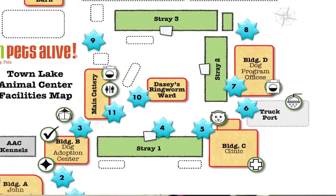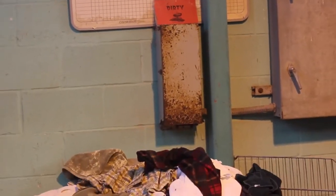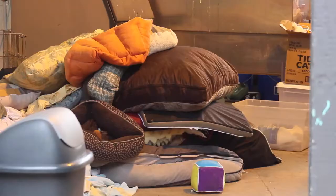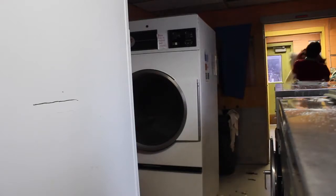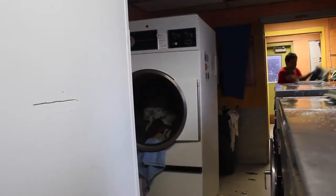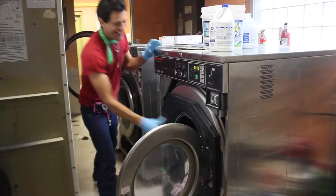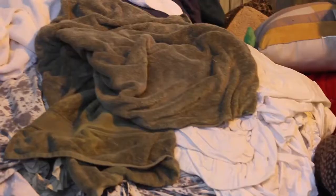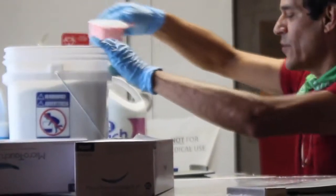One of the most important things about coming to the truck port — one of the best things you can do to help — is laundry. As you can see, we've got some dirty laundry already piling up. We go through tons and tons of laundry. We have 150 dog kennels and we're changing the bedding out every morning and every night. Always when you come in, make sure the washer and dryers are running. If there's laundry to be folded, fold it up and put it away. If you ever see a pile like this, you can grab a trash bag, fill it up, and take it home to do the laundry there too — that works out great for us.